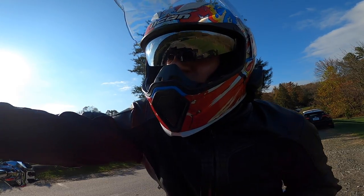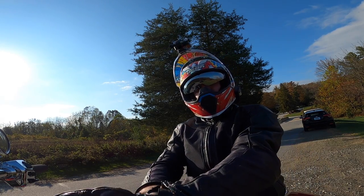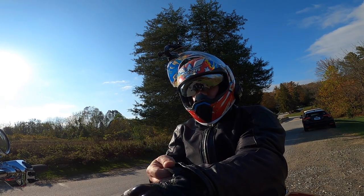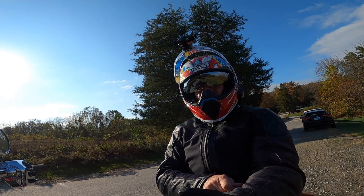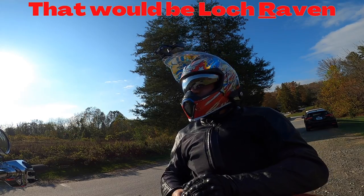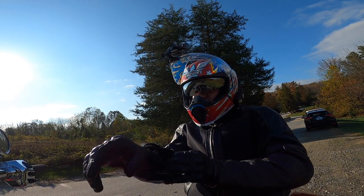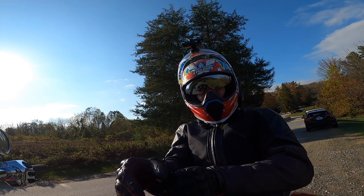Hey guys, DMV Solar Rider back with another video. Today we are around Baltimore riding around Lock Haven Reservoir. The sun just came out for the first time all day. It's absolutely beautiful out. The leaves are changing on the trees — I think this is going to be a great little ride.